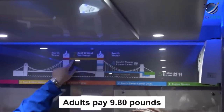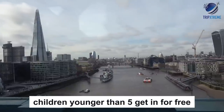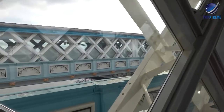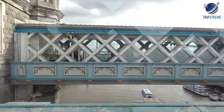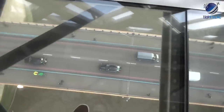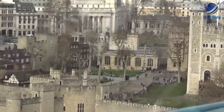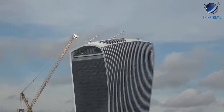Adults pay £9.80, youths aged 5 to 15 pay £4.20, while children younger than 5 get in for free. If you have a London Pass, entry to the exhibition is included. Check the website for opening times. Most recent travellers recommended only doing this if you have time to kill or are extremely interested. A walk across the bridge is free and nearly as impressive, or consider a bike tour across the bridge.